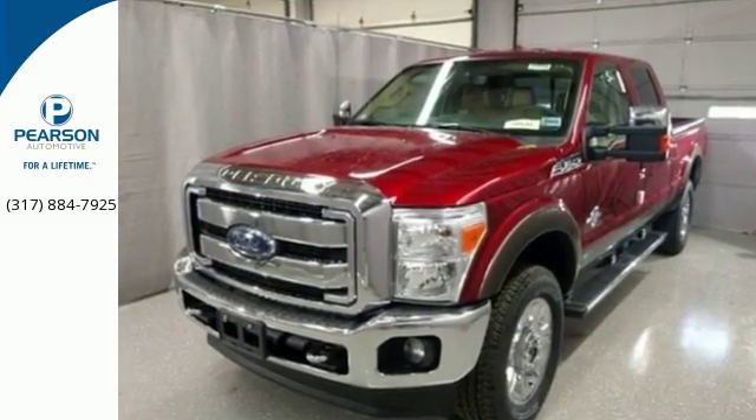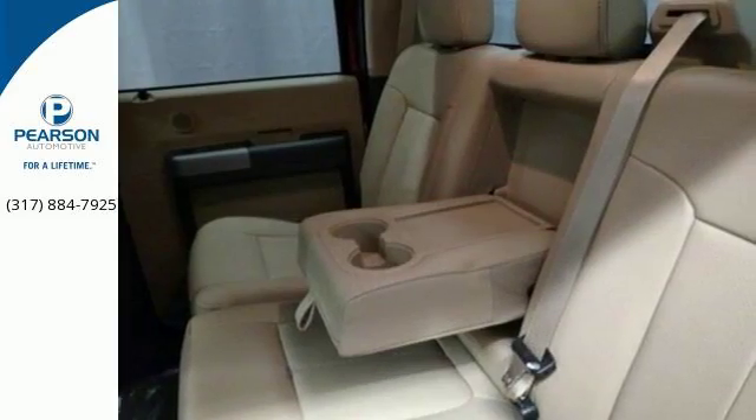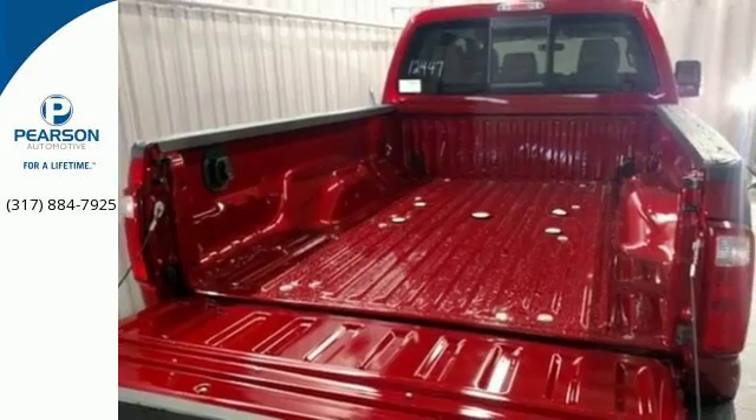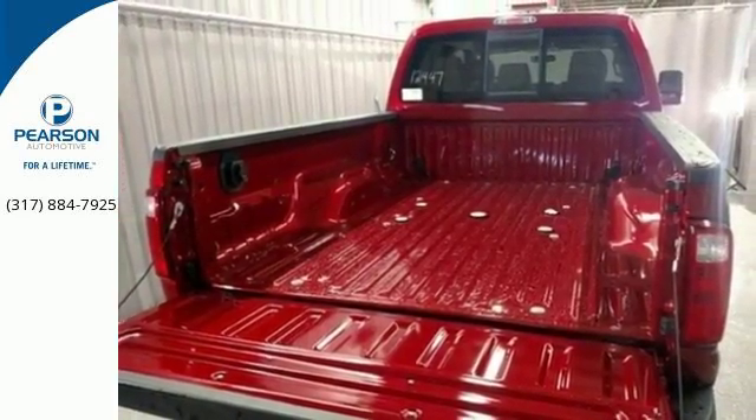From the built Ford Tough Frame to the Torque Shift Heavy Duty 6-Speed Select Shift Automatic Transmission, the Trailer Tow Package to the Pickup Box and Cargo Area Lights, the advanced AdvanceTrac with Roll Stability Control —